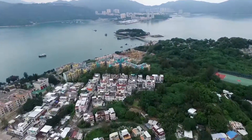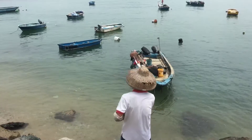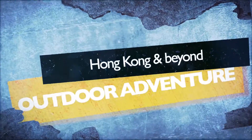Often forgotten for its bigger neighbours, this island has much to offer. Deserted beaches, unique city views and a charming town. It's a memorable day out away from the crowds. This is Drone and Phone and today I'm walking around Pei Chau Island.